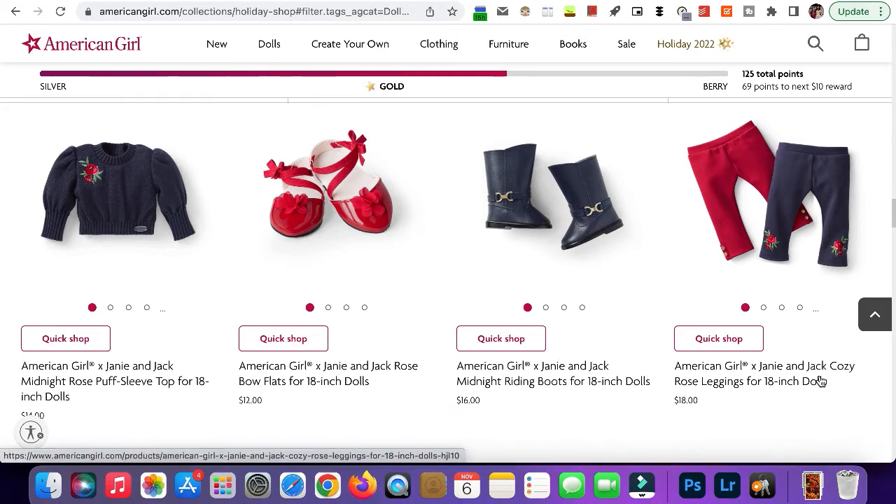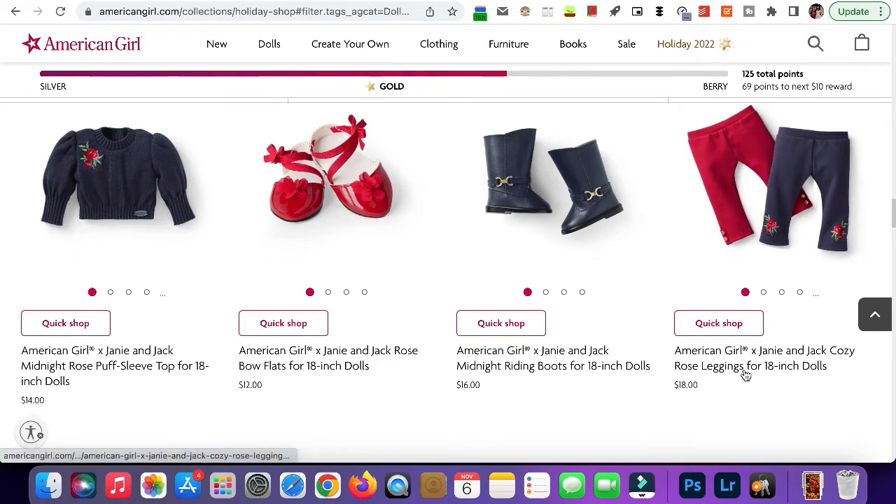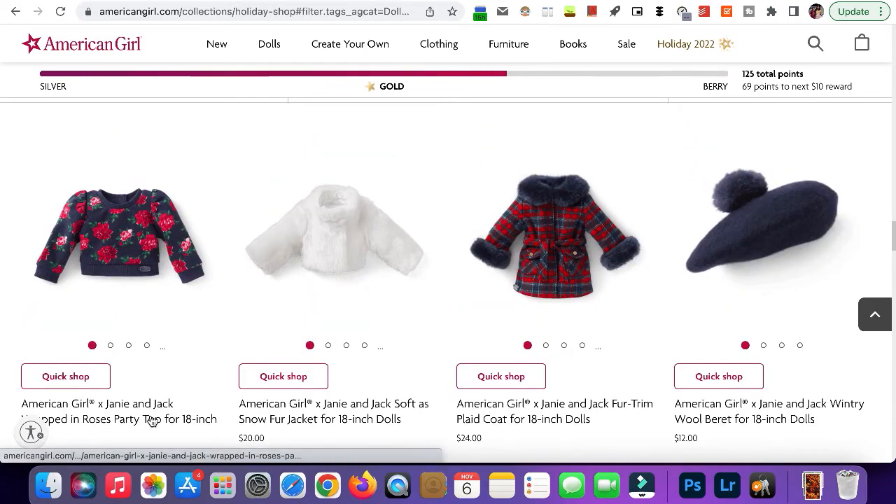Here we have the leggings. Normally I'm not a big fan of the leggings or bottom sets, but these are actually pretty good — I did get these. They can definitely go with a lot. Here we have the shirt — this might be one of my favorite outfits from the collection. I love all the roses on it.